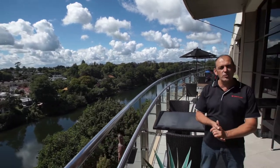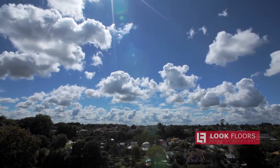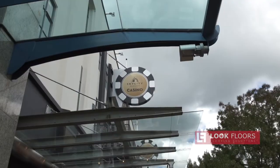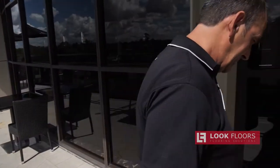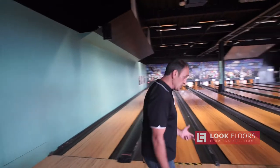Hello everybody, we're in sunny Hamilton today at Sky City looking over the river - beautiful day. Sky City have asked us to come up here, they've got 20 bowling lanes that need to be sanded and polyurethaned. We won't be out of action long - let's go have a look at them. Here we are inside now.